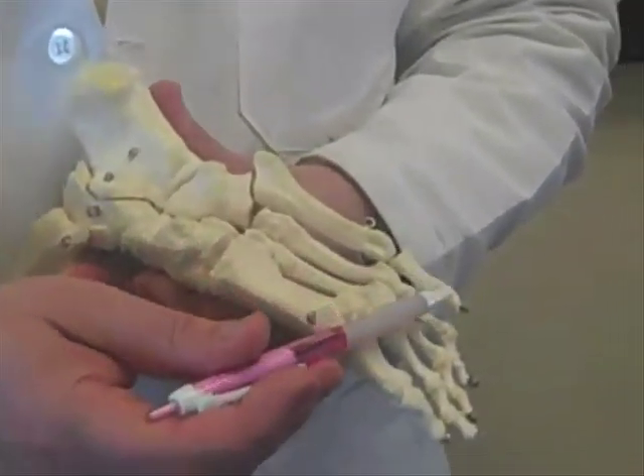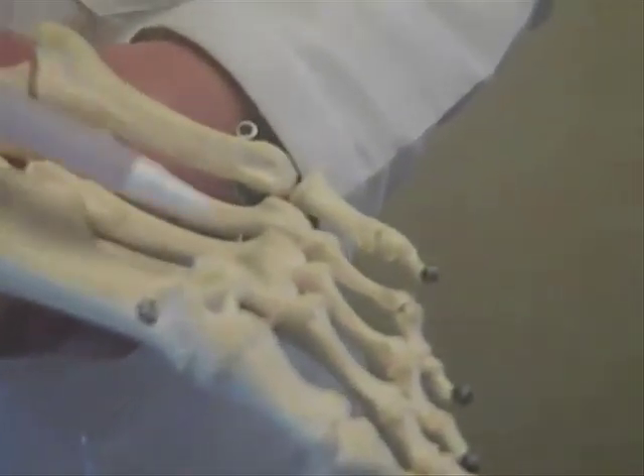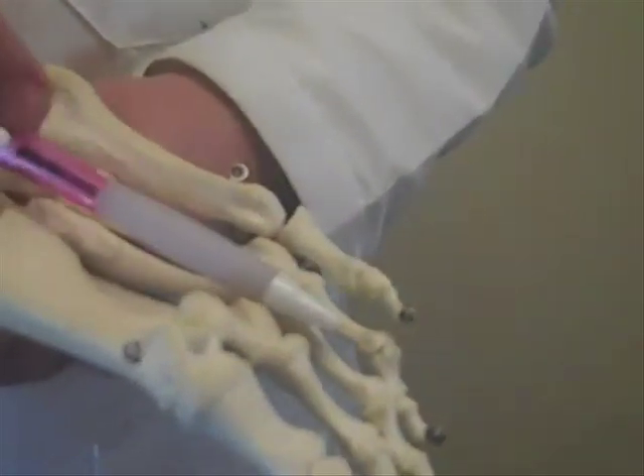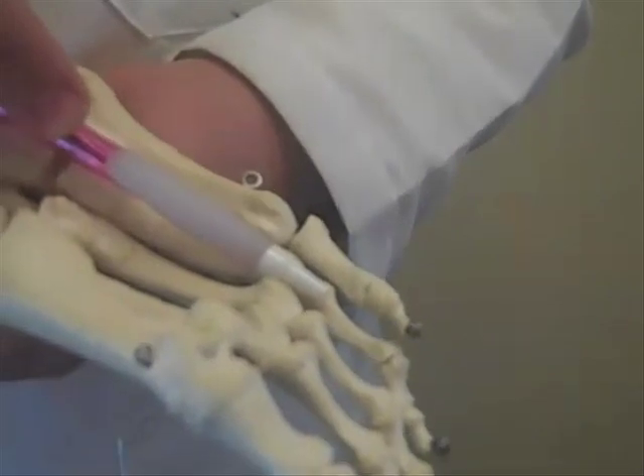If we take a look at my foot model, here you can see the bottom of somebody's foot. We're looking at the bones, and these long bones here — metatarsals — have nerves running on the bottom which become entrapped and inflamed.